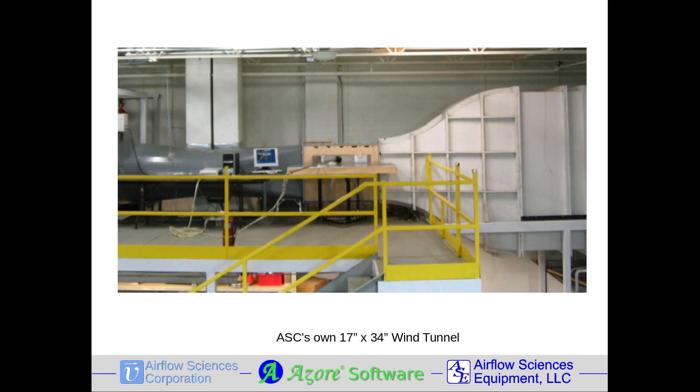ASC's own wind tunnel features a 17 by 34 inch test section, a 130 mile an hour velocity range, and is compliant with US EPA test protocols for velocity probe calibration.